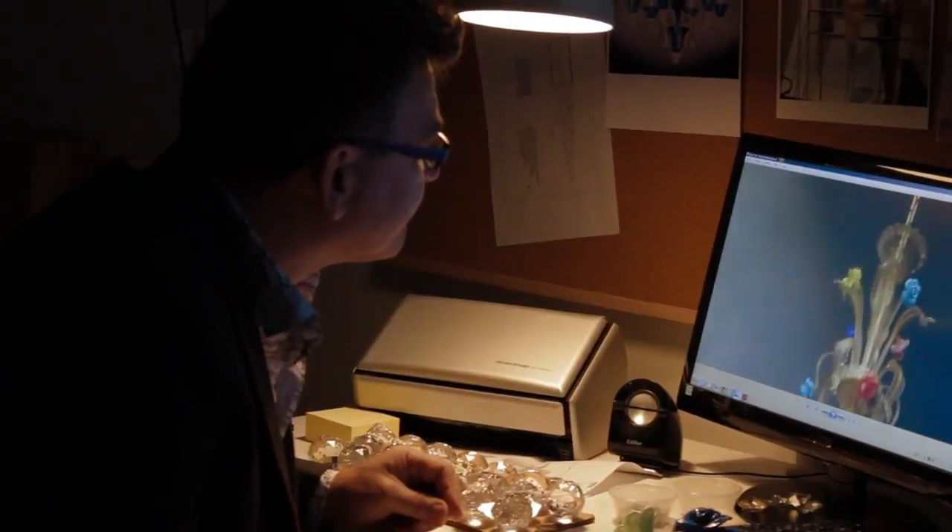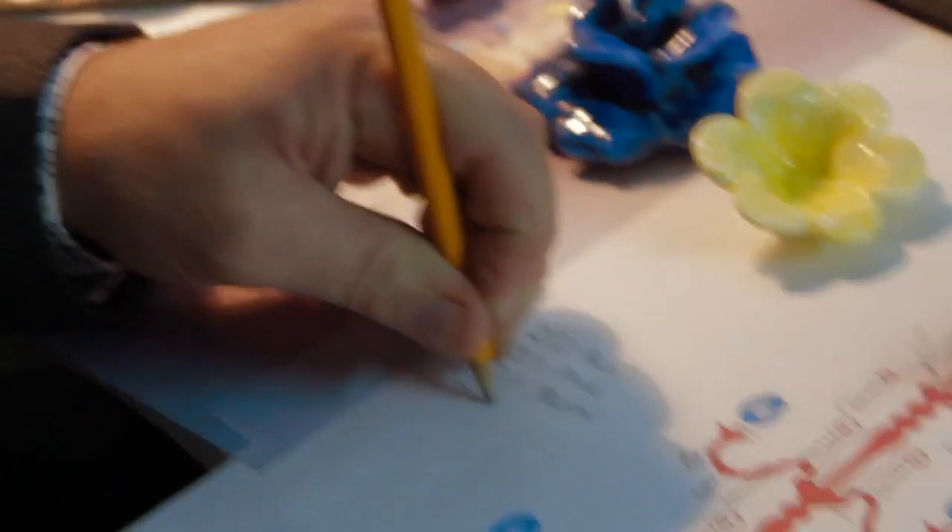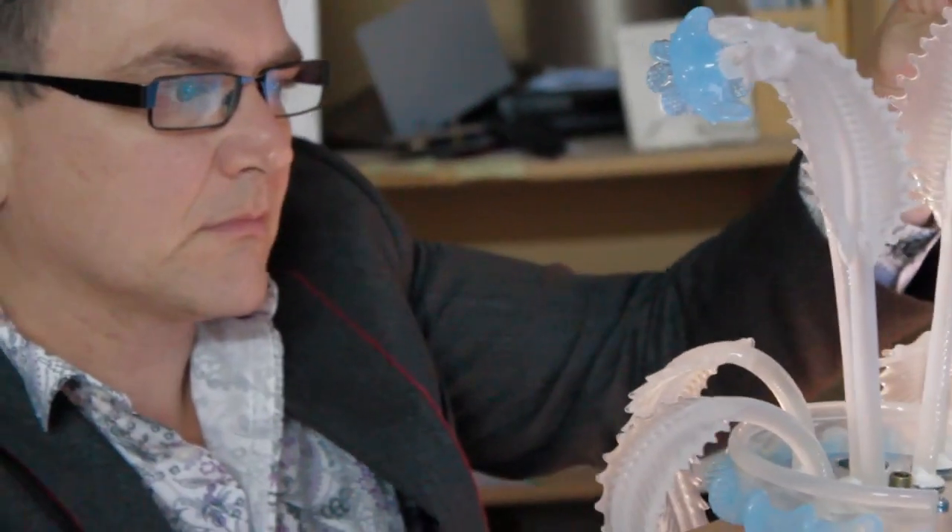But it might well be the case that you have no idea what you're looking for. Again, this is something we're delighted to help with. We'll either come and see you or work through photographs. Then we would produce designs and finally, upon your approval, we would create the final chandelier or light fitting you're looking for.